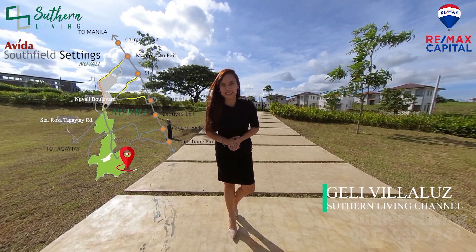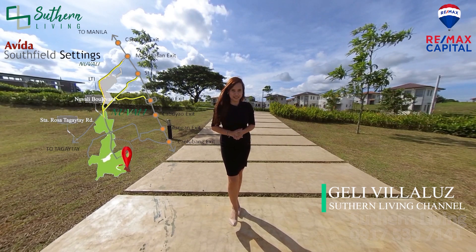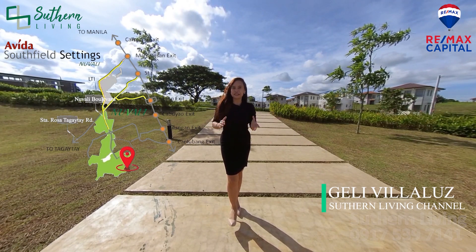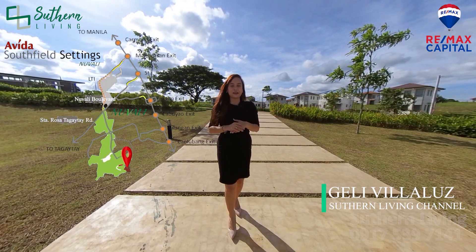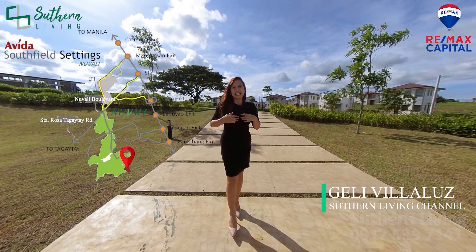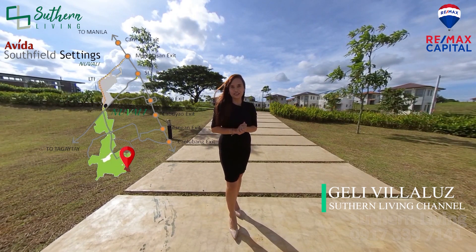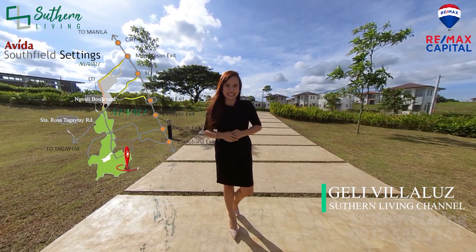Hello mga ka-South! Welcome back to the Southern Living Channel. This is Jelle Villaluz, your resident broker in Blue Valley. Kamusta po kayong lahat? We would like to thank everyone for watching our videos. And today is a special day kasi may i-feature po kami na brand new house dito sa AVIDA Southfield Settings.